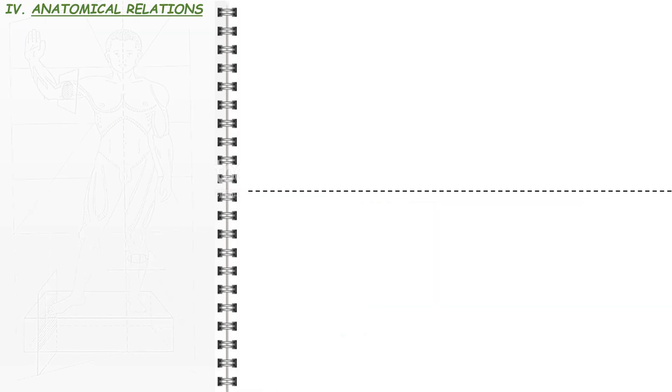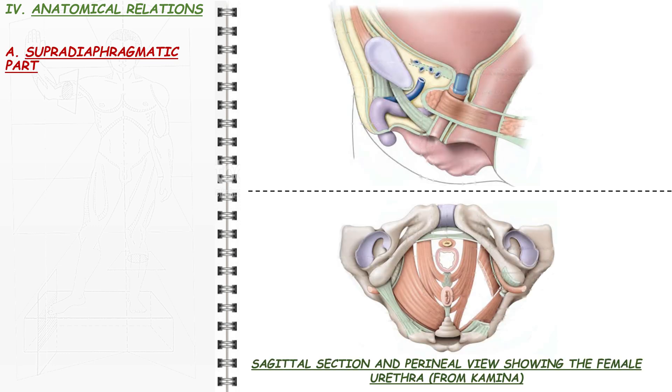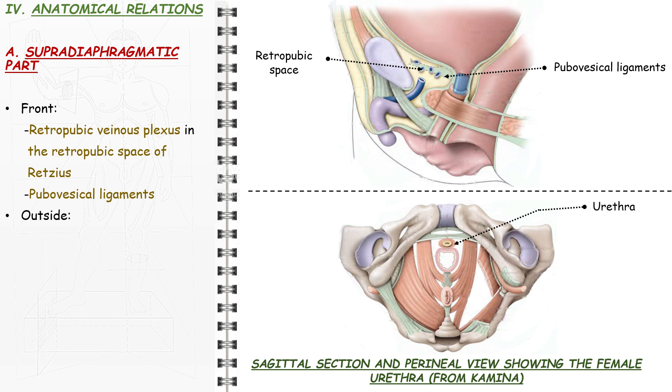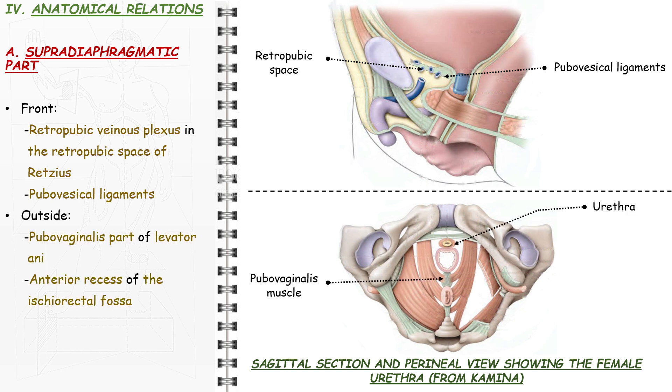As the female urethra is a pelviperineal organ, the study of its anatomical relations requires dividing it into three distinct parts, in addition to the external urethral meatus as a component of the vulva. The supradiaphragmatic part is in contact with the retropubic venous plexus in the retropubic space of Retzius and is fixed to it by the pubovesical ligaments. Outside, it is cradled between the pubovaginalis parts of levator ani muscles and is in contact with the anterior recess of the ischiorectal fossa. Backwards, the urethra is not only in contact with but embedded in the anterior wall of the vagina.